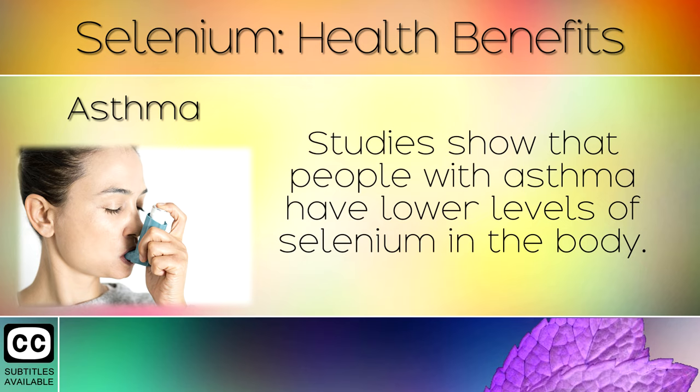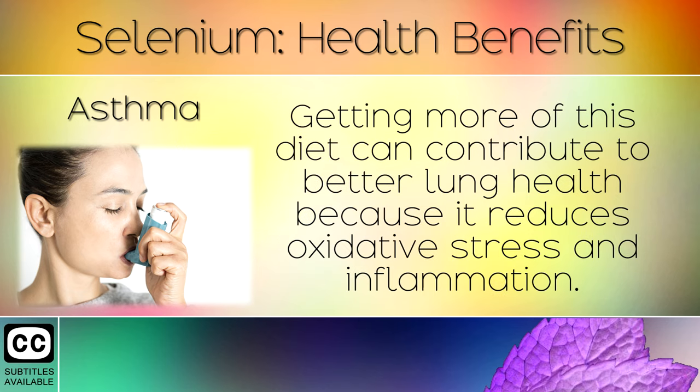Asthma: Studies show that people with asthma have lower levels of selenium in the body. Getting more of this in the diet can contribute to better lung health because it reduces oxidative stress and inflammation.